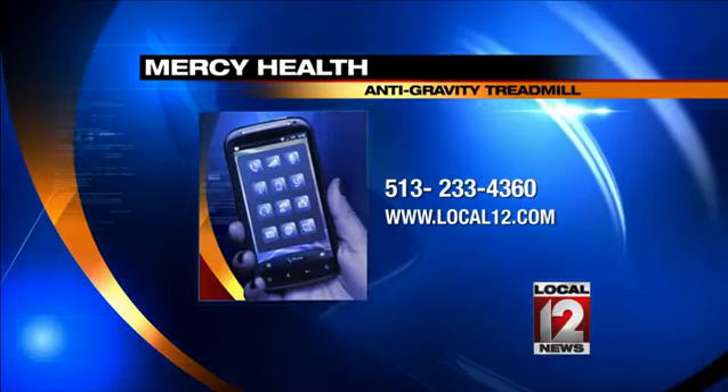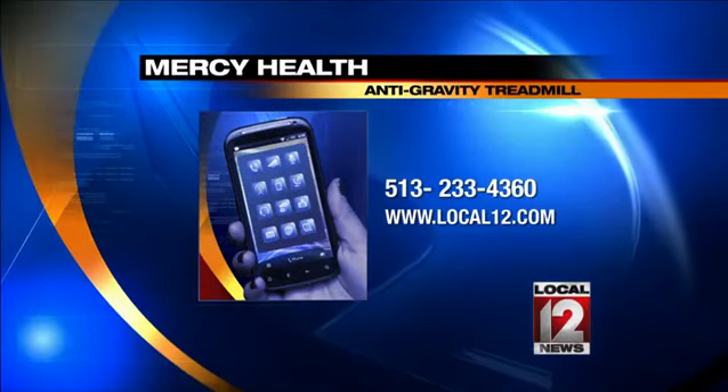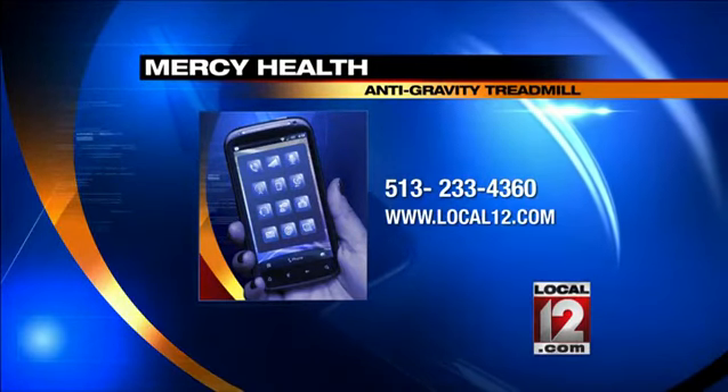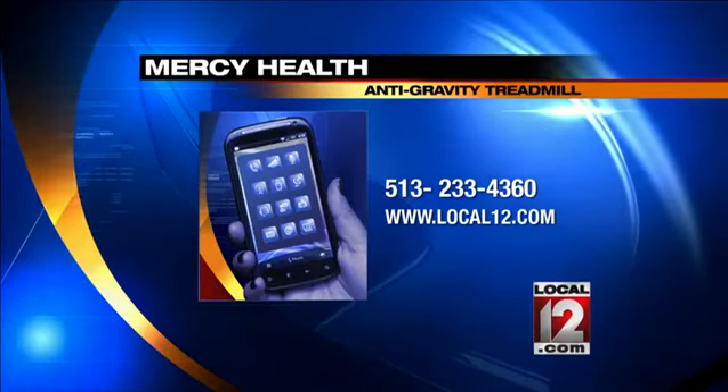If you'd like this type of therapy, you can call the Mercy Health Wellington team in Anderson at 513-233-4360, or visit local12.com. It may be a covered benefit with physical therapy under your insurance. They have private package deals as well, and you can get in to try it for around $25.